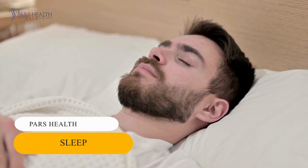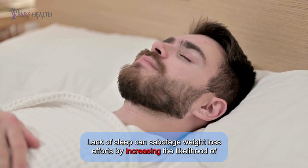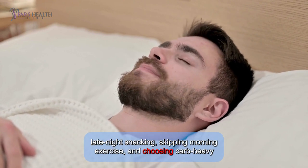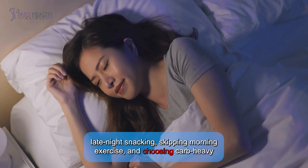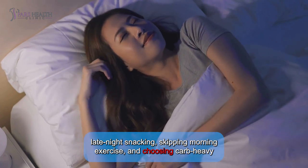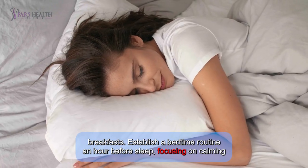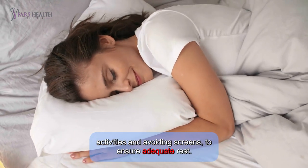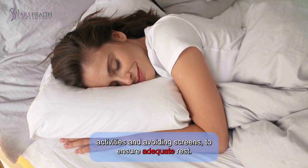Tip 5: Sleep. Lack of sleep can sabotage weight loss efforts by increasing the likelihood of late-night snacking, skipping morning exercises, and choosing carb-heavy breakfasts. Establish a bedtime routine an hour before sleep, focusing on calming activities and avoiding screens to ensure adequate rest.